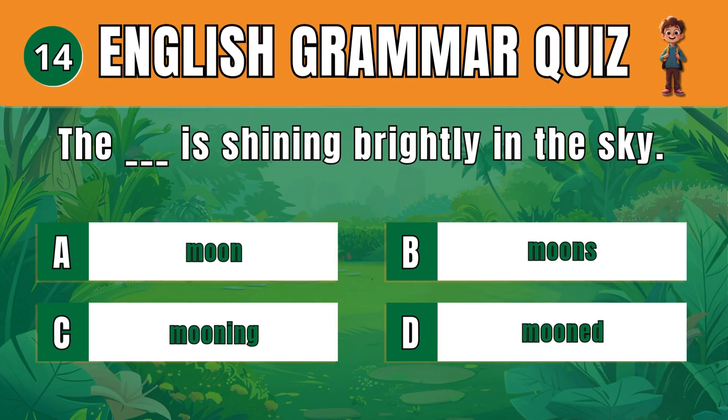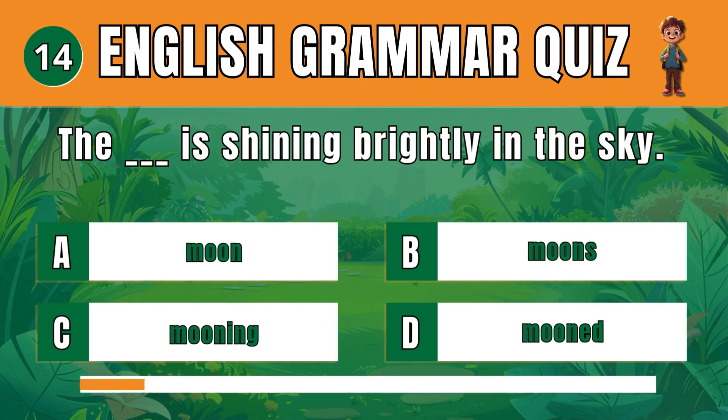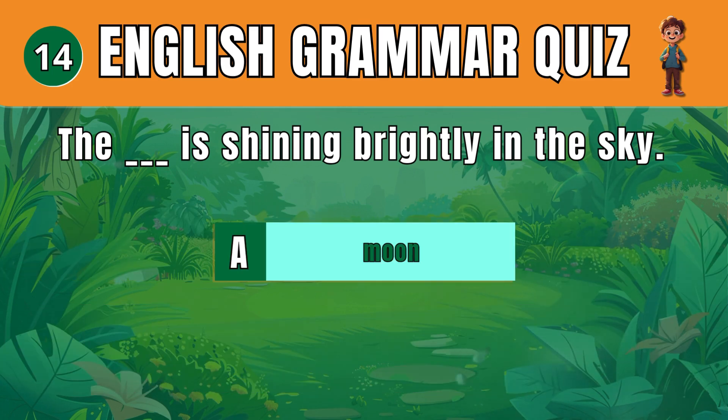Question 14. Choose the correct noun to describe the sky at night. A: Moon. The moon is shining brightly in the sky.